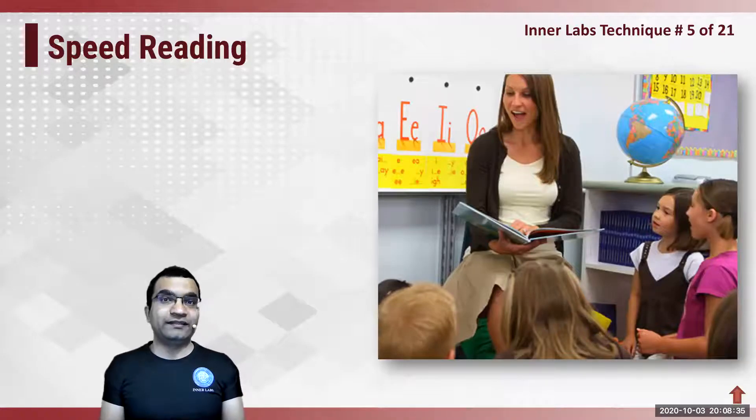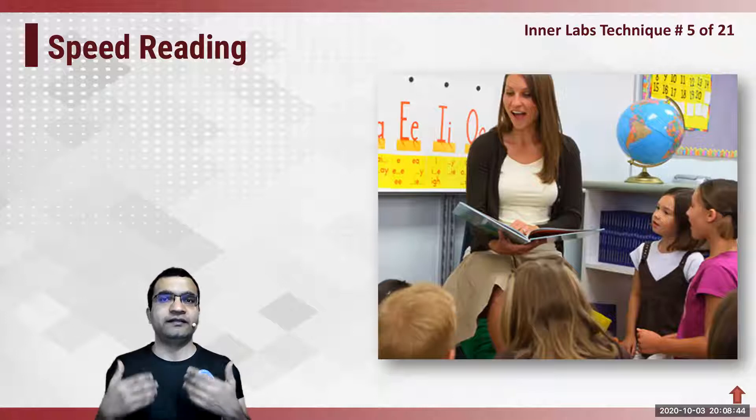Now let's look at speed reading. What is speed reading? Speed reading is basically reading with higher and higher speed.